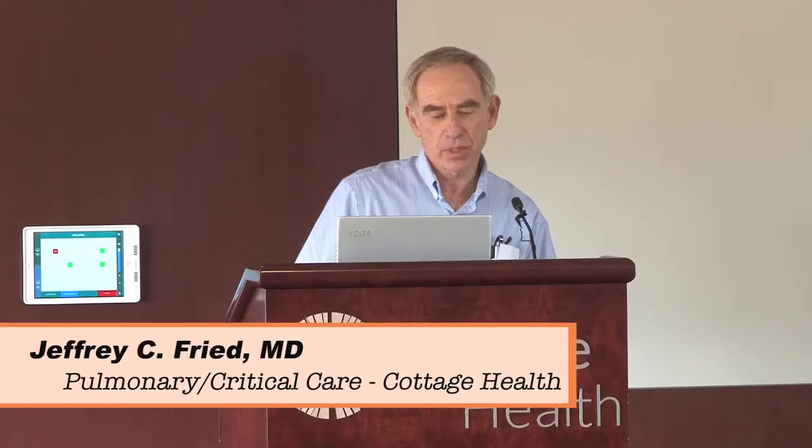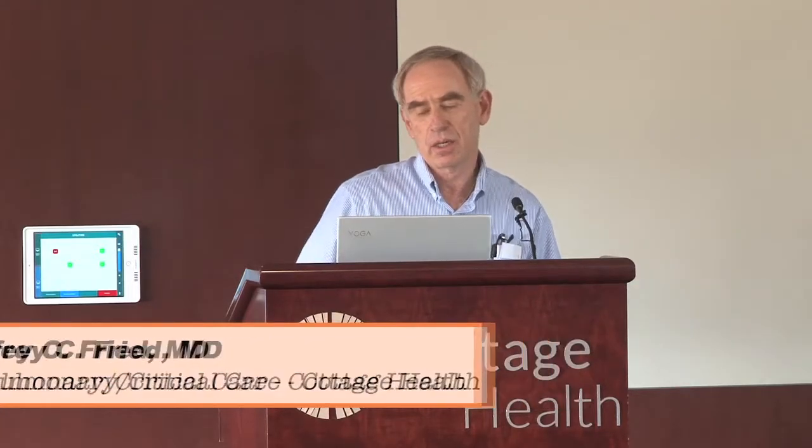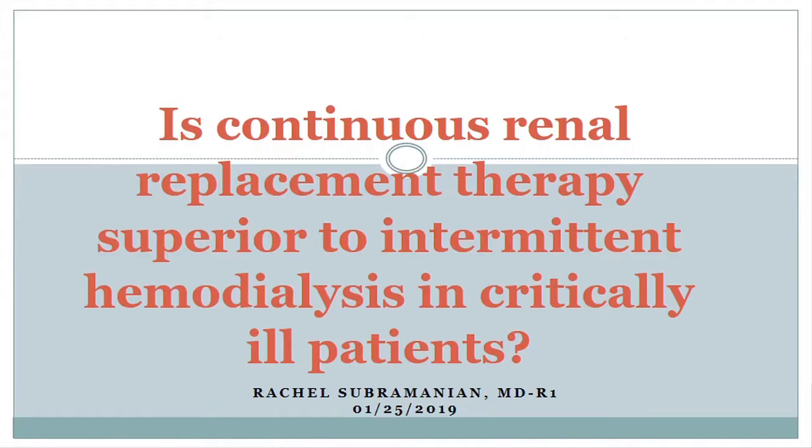Our next presentation is going to be Dr. Rachel Subramanian, who's another first-year resident. She's going to be talking about continuous renal replacement therapy, CRRT, as it's superior to intermittent hemodialysis in critically ill patients.